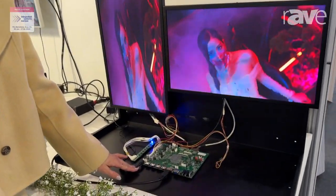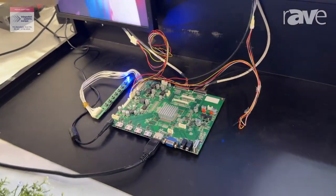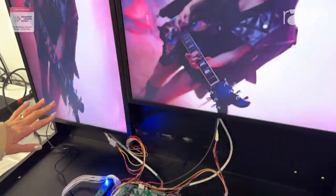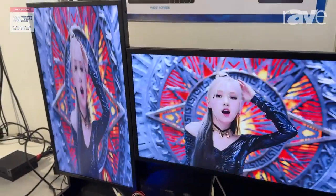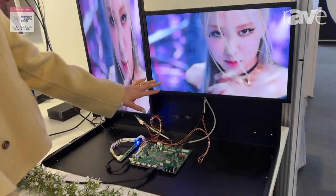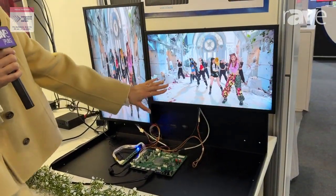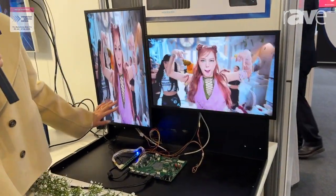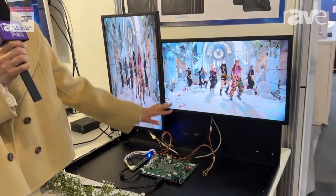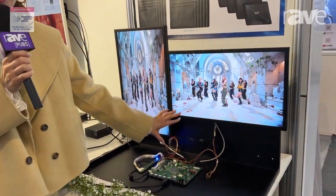This is what we call dual display. With one board solution, we can operate two different display systems. It has one scaler but has two LVDS outputs, so we can operate two different displays. Now we are showing the same picture, but we can also show different pictures — also showing portrait type and horizontal type.